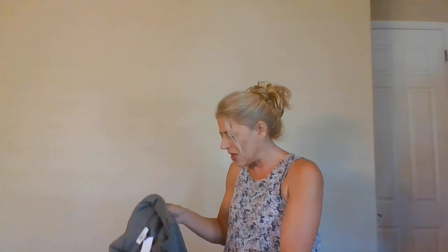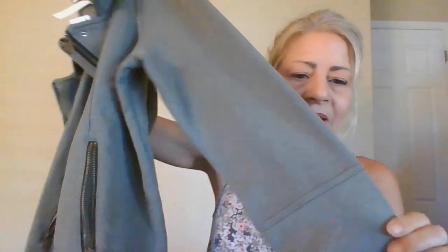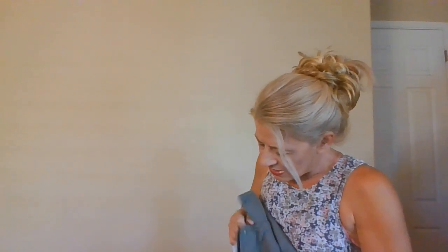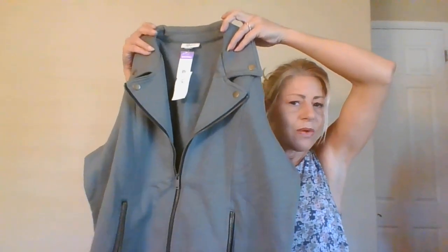This one is Rockin It Styling Company, new with tags, extra extra large, in a sweatshirt material zip-up with a zip pocket — not a hoodie, just a zip-up sweatshirt. It has a very interesting split color design with snaps, almost like an 80s color-block style. New with tags — no problem.